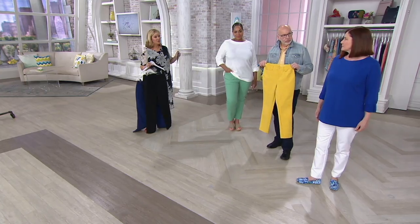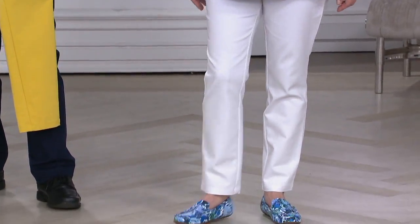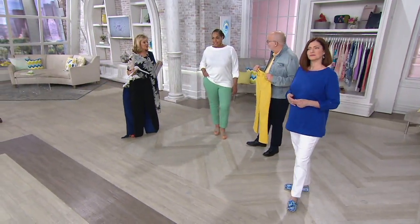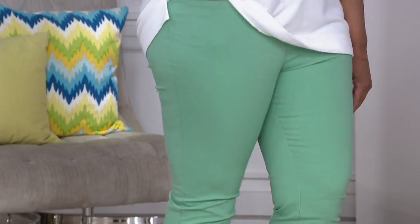Kathleen is five-foot-eight, normally wears a medium, and has on a size 8 — they fit her perfectly. Angela is five-foot-nine, normally wears an extra large, and has on a size 16 — she looks dynamite. The color looks beautiful and they feel great.